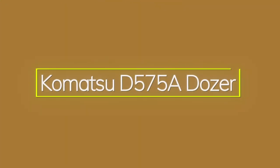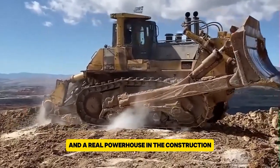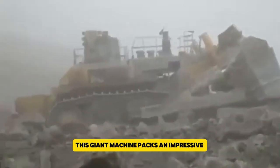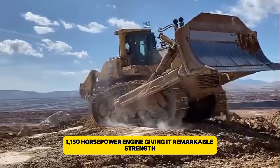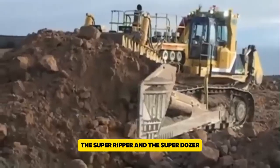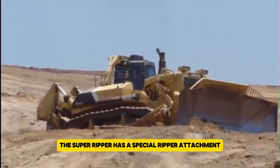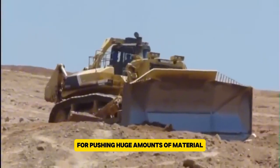The Komatsu D575A Dozer is the world's largest production bulldozer and a real powerhouse in the construction and mining industries. Produced by Komatsu Ltd., this giant machine packs an impressive 1,150 horsepower engine, giving it remarkable strength. The D575A comes in two types: the Super Ripper and the Super Dozer. The Super Ripper has a special ripper attachment for breaking up tough ground, while the Super Dozer is built for pushing huge amounts of material.